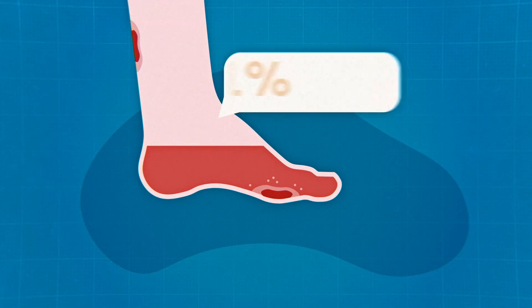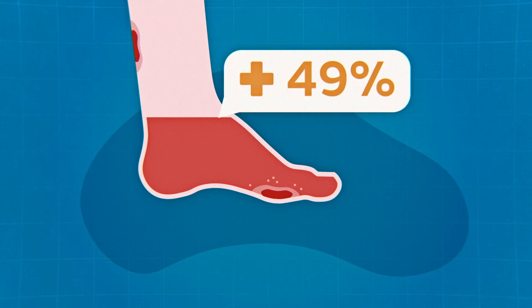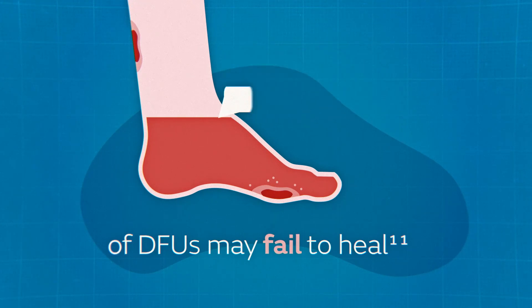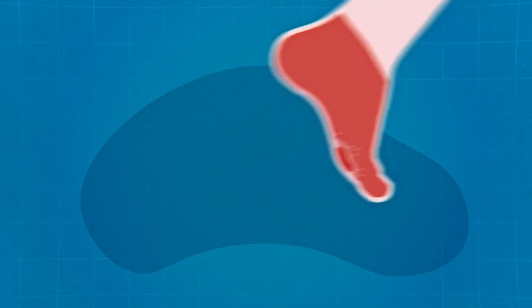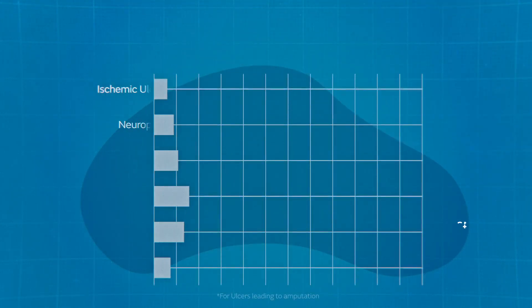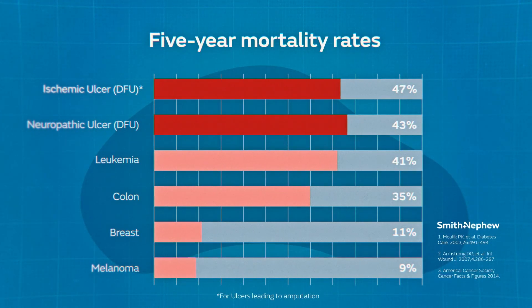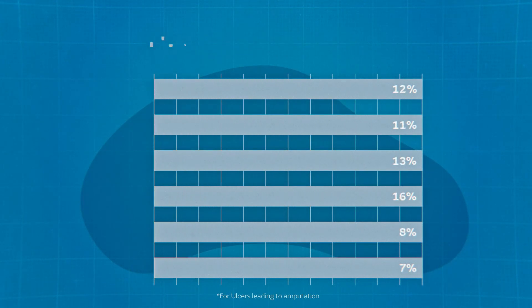Even when patients and their caregivers understand proper foot care, 49% of DFUs may fail to heal. DFUs that fail to heal properly can lead to amputation and even death. The five-year mortality rate of open foot ulcers is greater than some cancers.